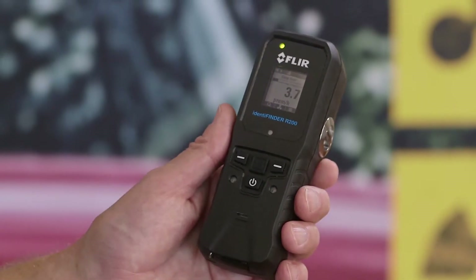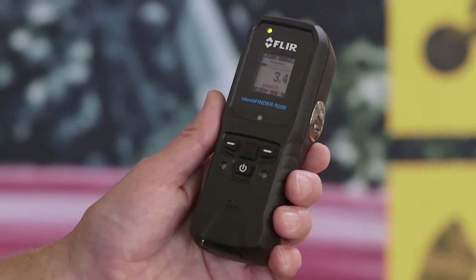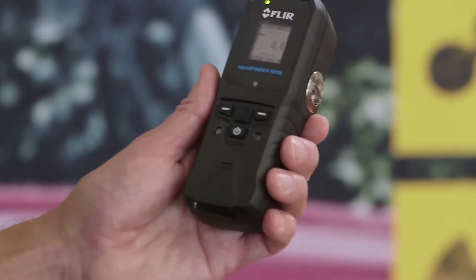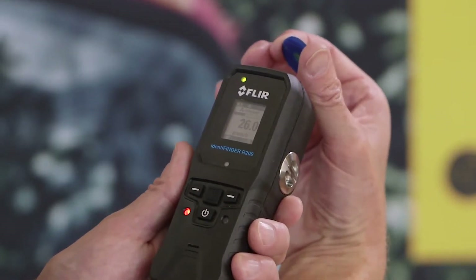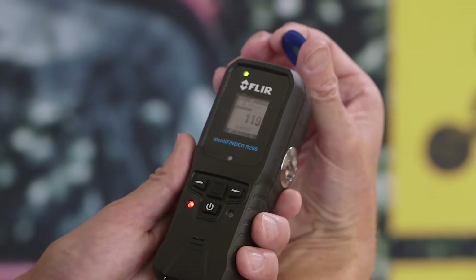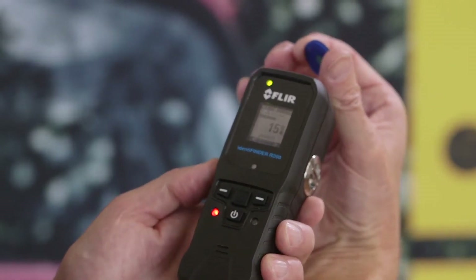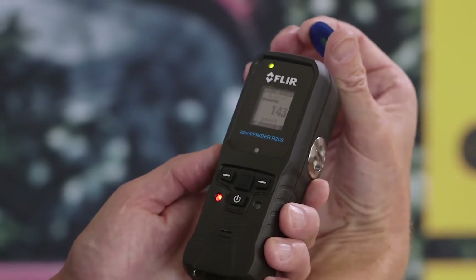Operating as a pager, we can see here clear indication of the current dose rate. I have in my hand here a test source that I can use to illustrate the presence of an elevated level of radiation. As you can see, the instrument has both increased the reading and is also providing a visual red flashing light, an audible indication, and a tactile indication in the sense that the unit is vibrating.